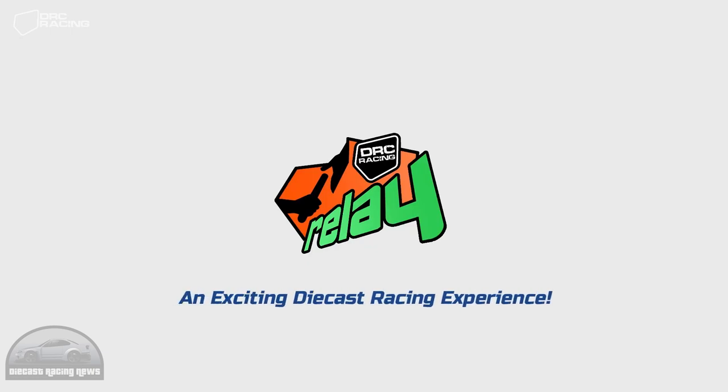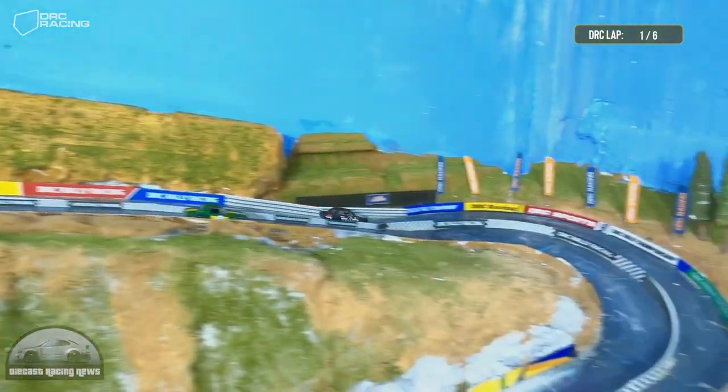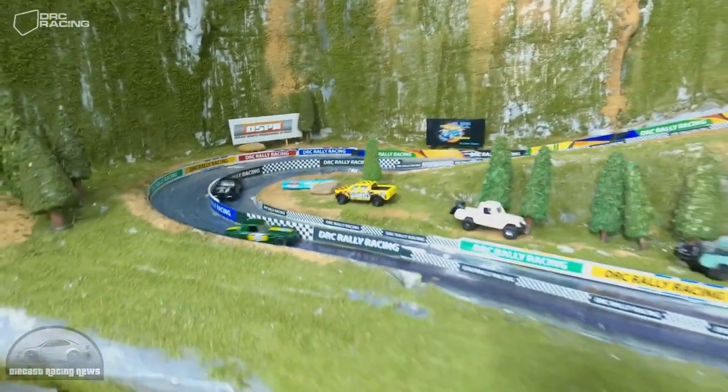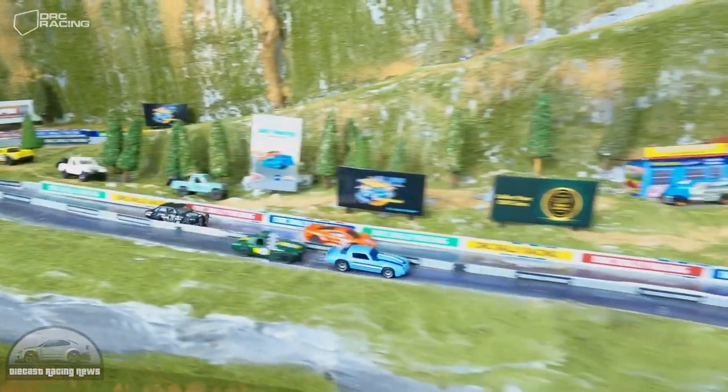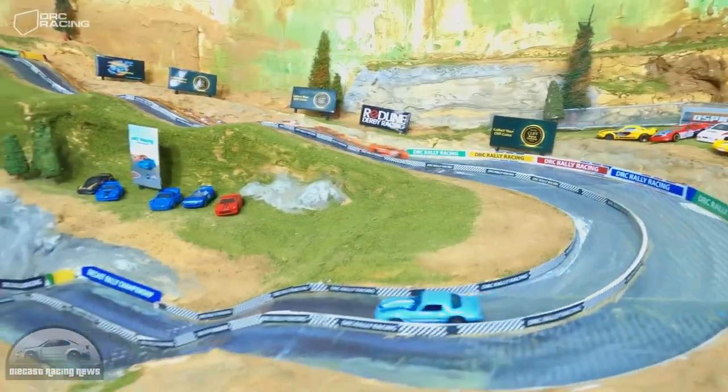DRC did their relay — the first time we've seen a relay on a diorama track. Of course Big Poppy has done the relay in the Diecast Olympics a couple of times, but it's still nice to see something a bit different and an interesting use of the track. That is such a cool track — I really like how it's all laid out and themed, it looks fantastic.